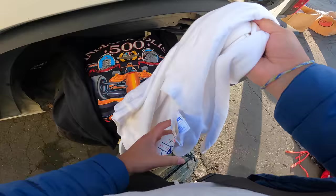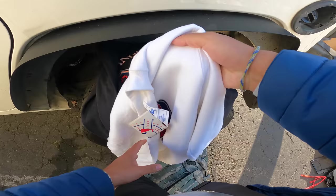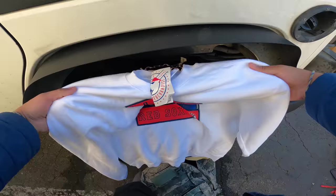Got another sweater — Pro Player, made in USA, Boston Red Sox. It's got a little stain here, no big deal. I'll probably just hand wash it. I think that's the best thing I can do. But it's still with the tags. Pretty nice, right? I like the coloring on this.